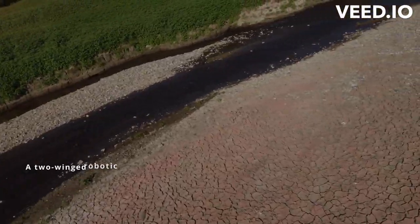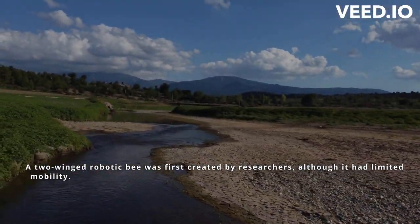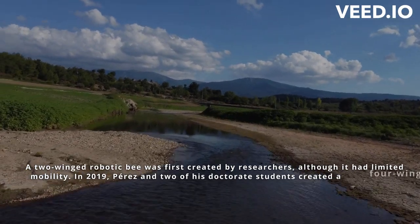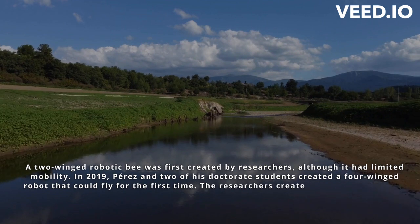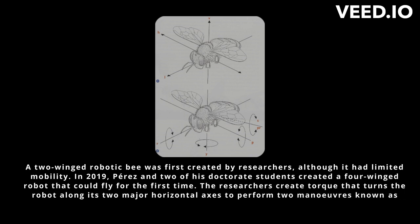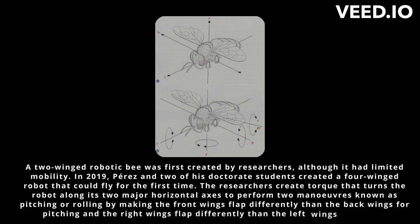A two-winged robotic bee was first created by researchers, although it had limited mobility. In 2019, Perez and two of his doctorate students created a four-winged robot that could fly for the first time. The researchers create torque that turns the robot along its two major horizontal axes to perform two maneuvers known as pitching or rolling, by making the front wings flap differently than the back wings for pitching, and the right wings flap differently than the left wings for rolling.